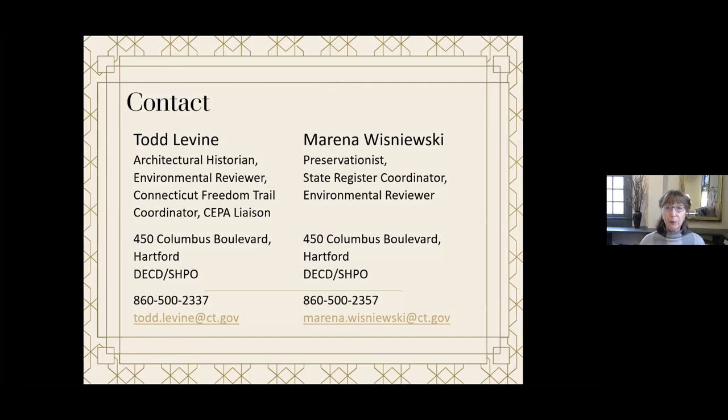Just a reminder that this video was recorded, so you can come back and see it another time. It will be on the Wilton Historical website within the next day or two. As Todd and Marina mentioned, there is lots of information on the websites that have been discussed — the SHPO guide is very useful and I encourage you to take a look at that. Thank you everyone for coming. We love seeing you and having you be part of Wilton Historical presentations and programs.